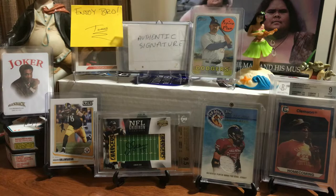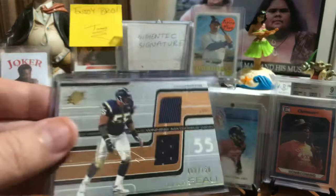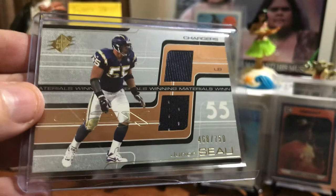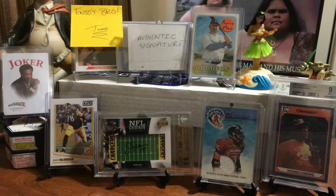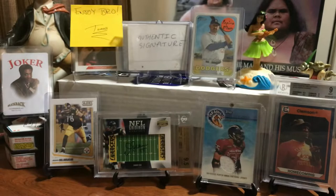Here's an SP Authentic 2001 Authentic Fabric game-used jersey. An authentic piece of jersey used by Junior Seau in an official NFL game. That's kind of cool. Here's a dual jersey — two different kinds of materials there. Numbered out of 750, which used to be rare. Winning Materials here is out of 2001 as well. An authentic piece of jersey used by Junior Seau in an official NFL game. Very cool.